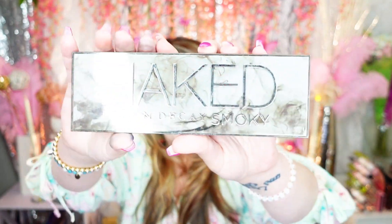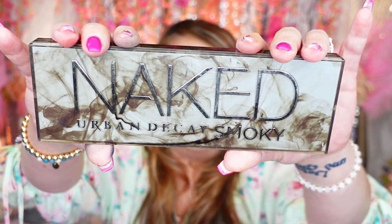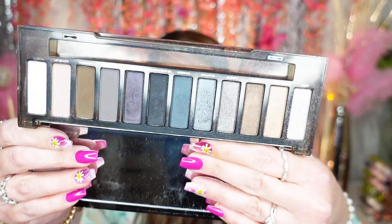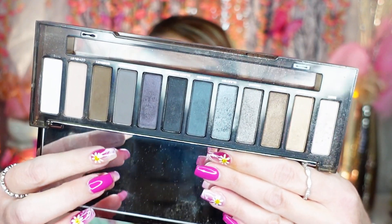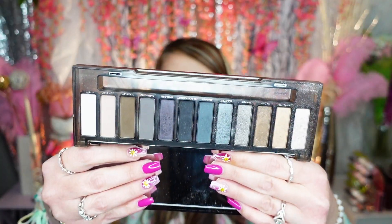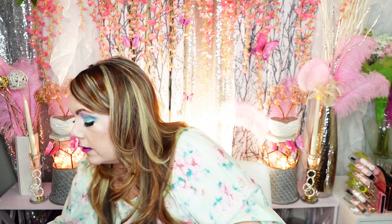This one is the Urban Decay Naked Smoky palette — basically where I stopped buying the Naked palettes until the Wild West palette. This one was decent, but I didn't use it an awful lot. A lot of the colors were somewhat patchy and the shimmers weren't as nice. I'm going to pass this one along to a friend, because I just got the new Melt Cosmetics Mary Jane palette, which is literally a dupe for this and will be ten times better.